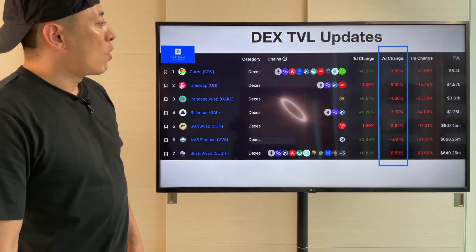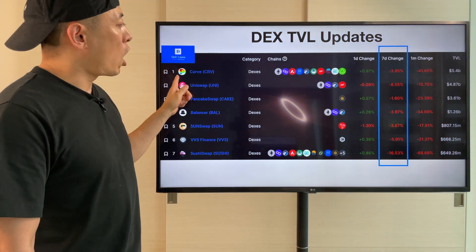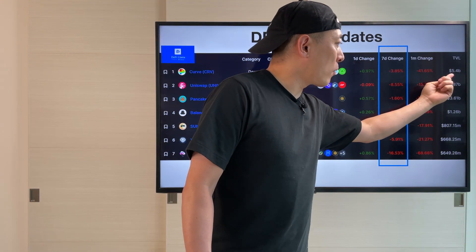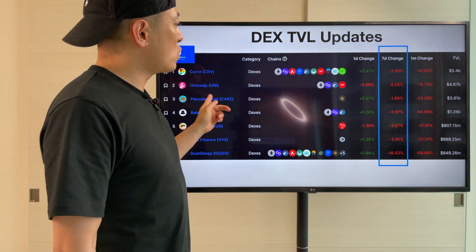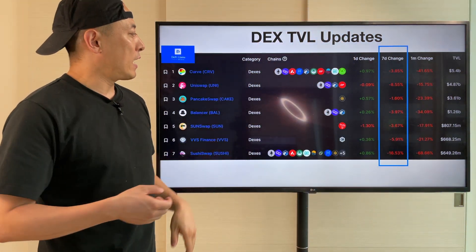DEX TVL updates: all players are negative on the 7-day change. Curve currently at $5.4 billion and Uniswap at $4.87 billion — getting close right now.